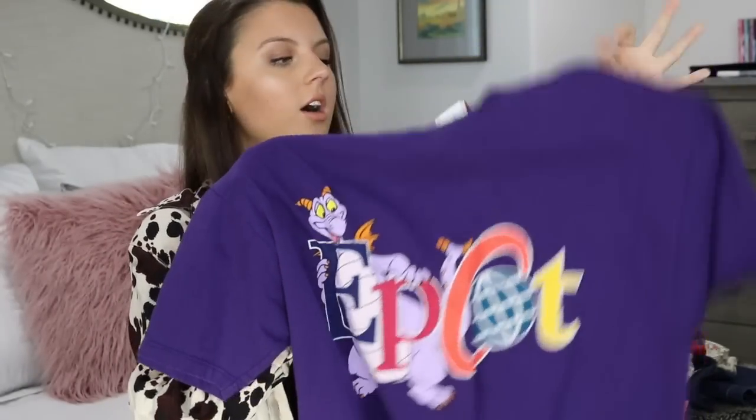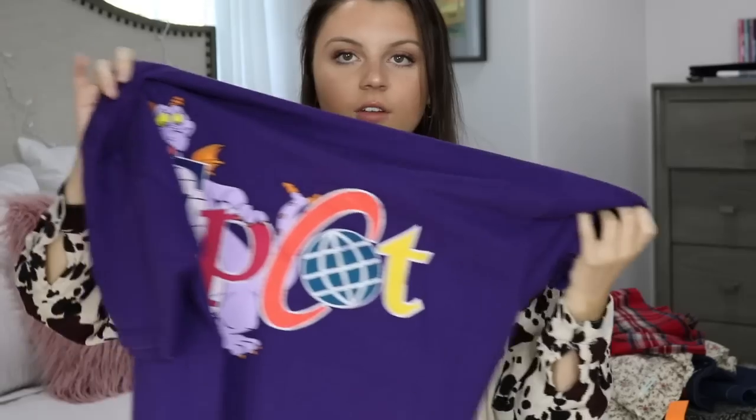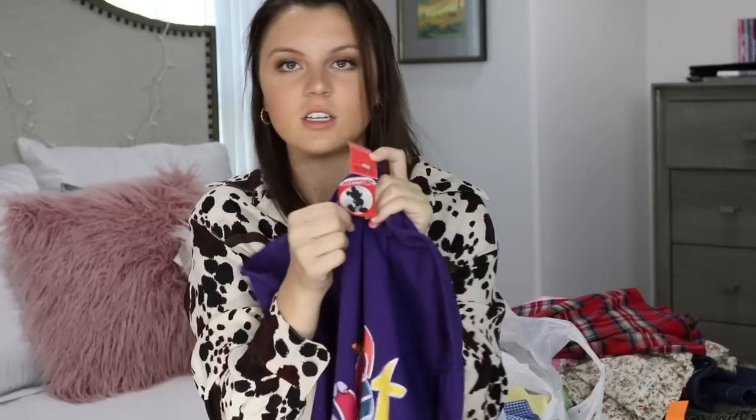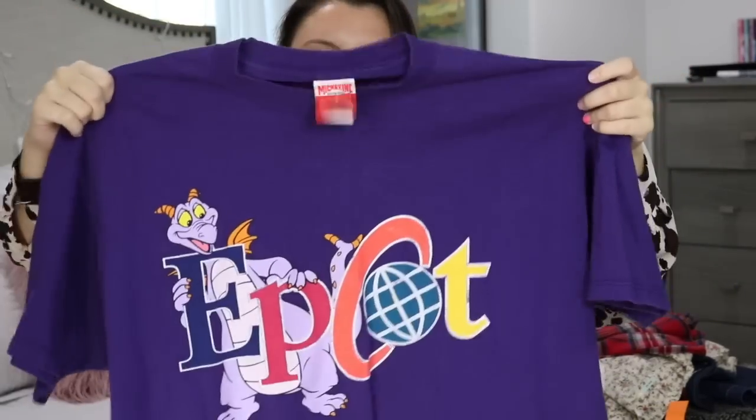The next shirt I found I was so excited about. I think this is such a cool piece — it's a vintage t-shirt from Epcot. I love it so much. I love the coloring on it and the little character on it. It is in purple, which I think is so stunning. It even has the little vintage Disney tag. I'm going to keep this in my wardrobe for so long.